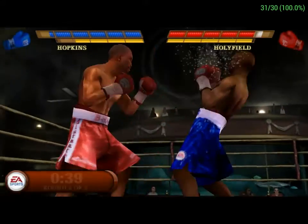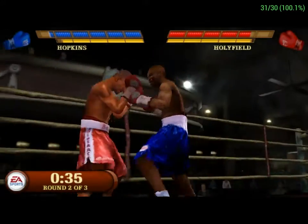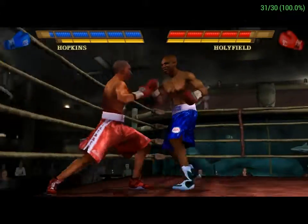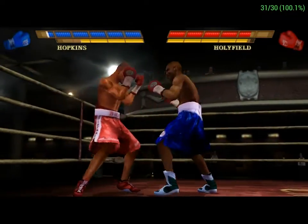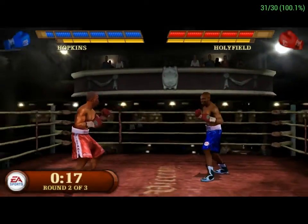His accuracy with that hook is really off. Bernard's going to work with a hard flurry — that worked well for him. We're halfway through this fight. This fight is somewhat close so far, but things seem to be going a bit smoother for Holyfield. Nice work, he's moving, making his opponent look silly.